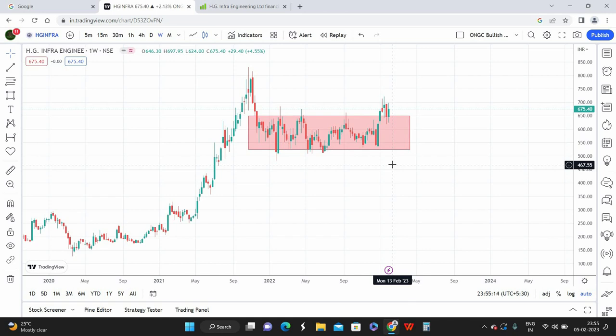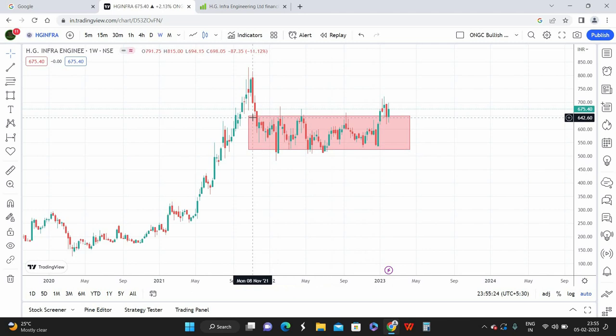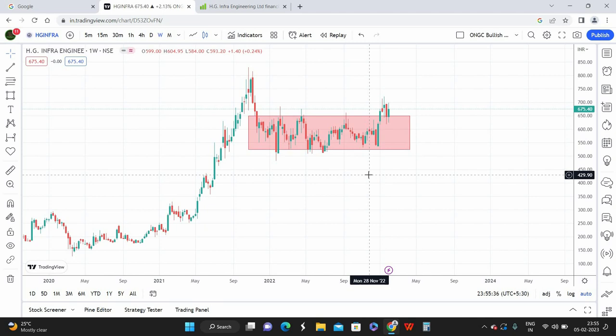So it has been more than a year in this box pattern. Around the starting week of January, we had a clear breakout in HG Infrastructure — the stock came out of this sideways market and made a high of 720 rupees, followed by a retracement. This is going to be a good breakout zone because the sideways market has been carrying forward for more than a year.